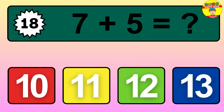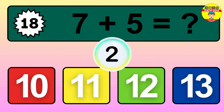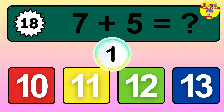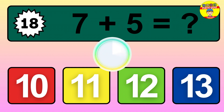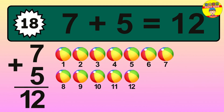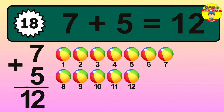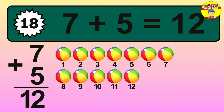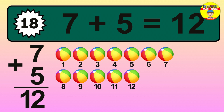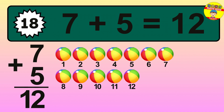Question 18. 7 plus 5 equals what? So the answer is 7 plus 5 is 12. Let's count it: 1, 2, 3, 4, 5, 6, 7, 8, 9, 10, 11, 12.